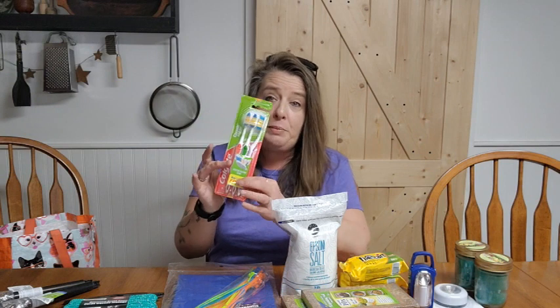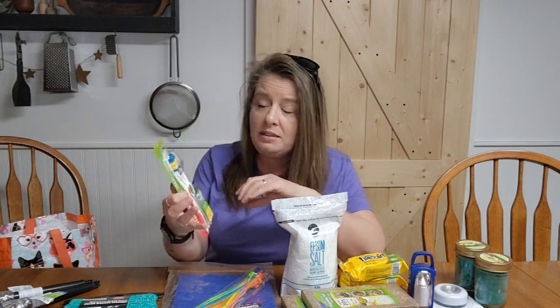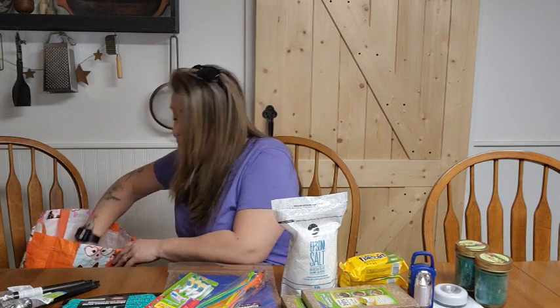Then a three-pack of toothbrushes. I love the multi-packs because you get three Colgate toothbrushes instead of just one for $1.25. We keep a really good supply of toothbrushes because in an emergency long-term situation you want to make sure you're keeping your teeth really clean. Getting toothaches and not being able to see a doctor can definitely be a problem. Toothaches suck.